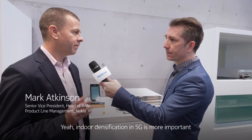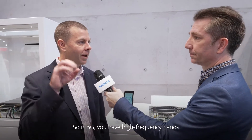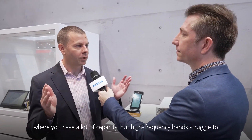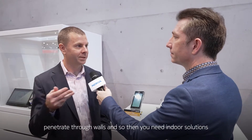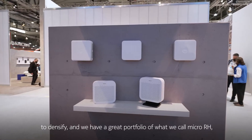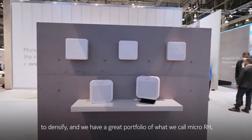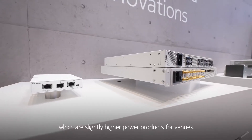Indoor densification in 5G is more important than we saw in any of the previous generations, mainly because of the frequency bands. In 5G you have high frequency bands where you have a lot of capacity, but high frequency bands struggle to penetrate through walls, so you need indoor solutions to densify. We have a great portfolio of what we call micro RH, which are slightly higher power products for venues.